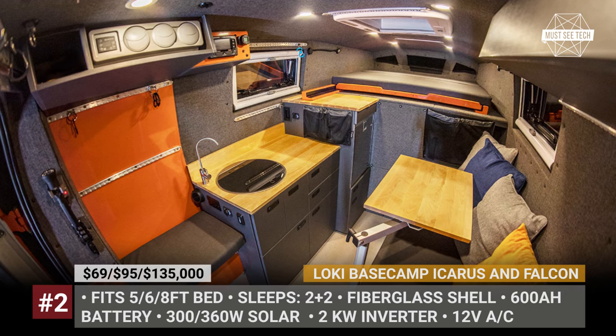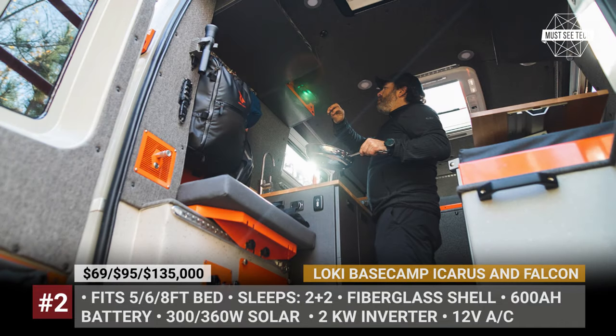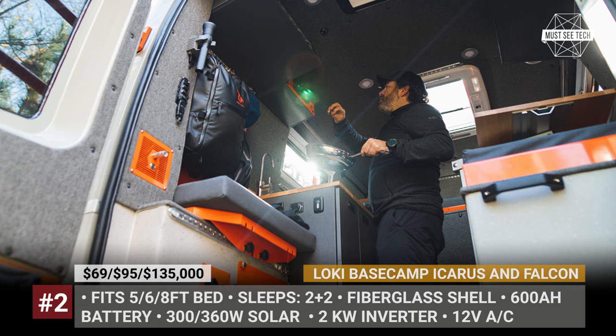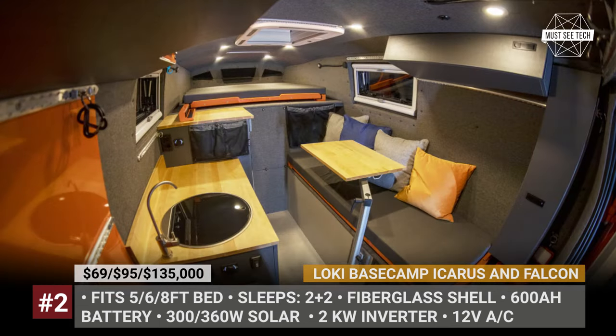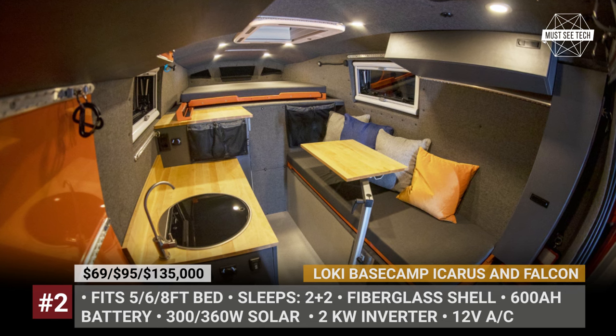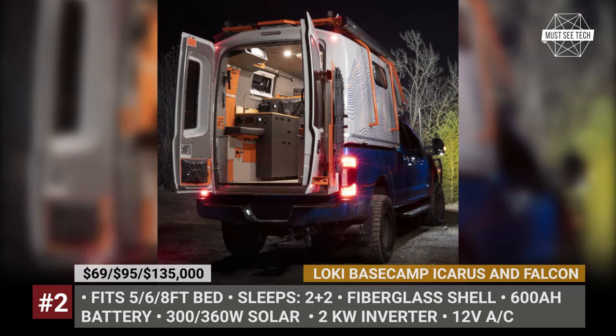These rigs are equipped with a kitchenette, induction cooktop, removable interior shower, and a toilet. They also come with efficient air conditioning, Webasto interior and water heating, up to 360W of solar, 600Ah battery, and a powerful 2kW inverter.